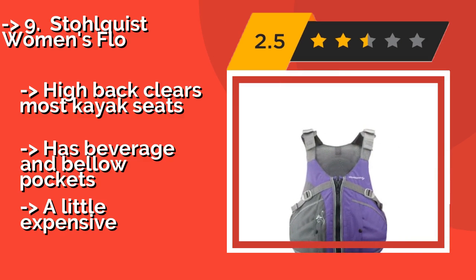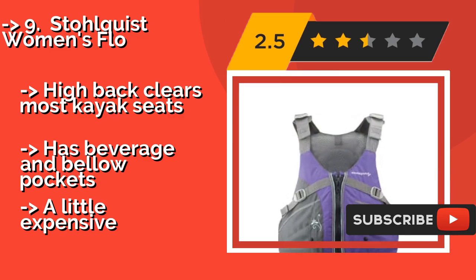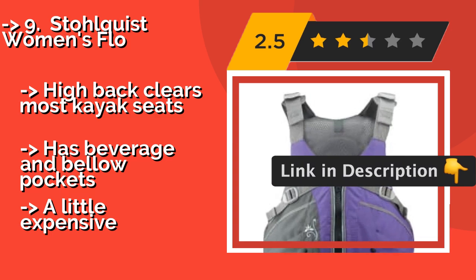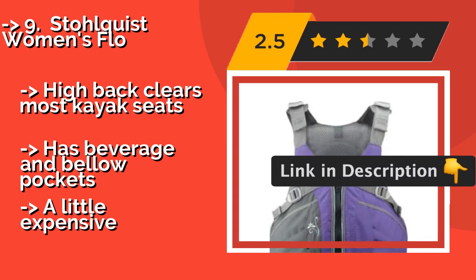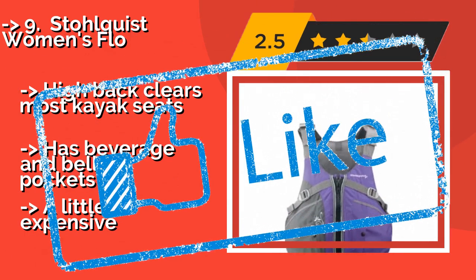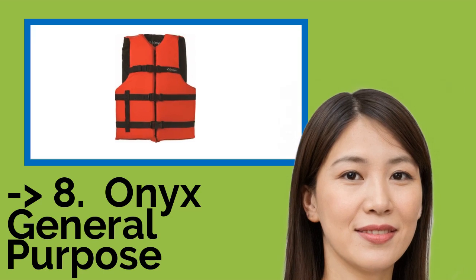With a slim width and built-in supportive foam cups, this model is tailored specifically for the female figure. Pros: high back clears most kayak seats, has beverage and bellow pockets. Con: a little expensive.